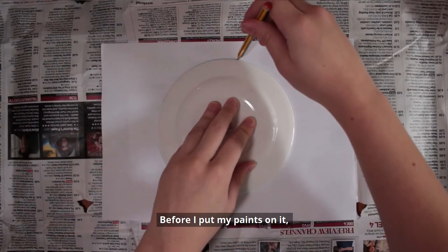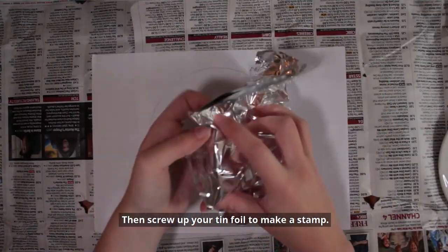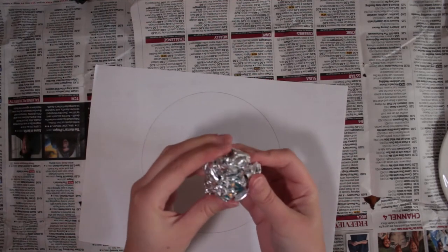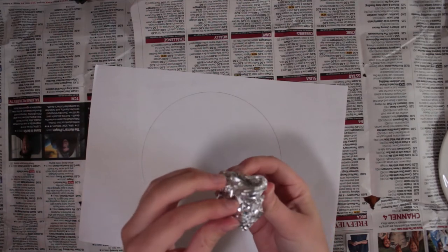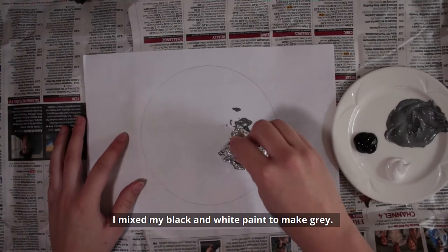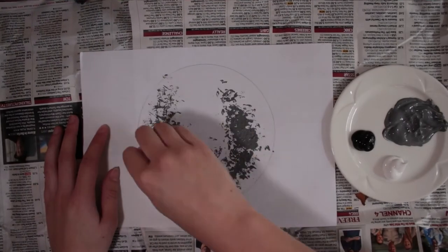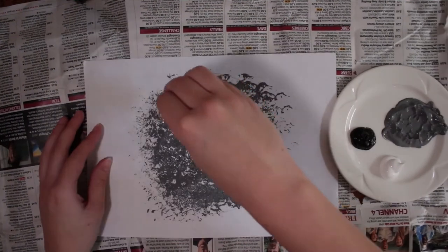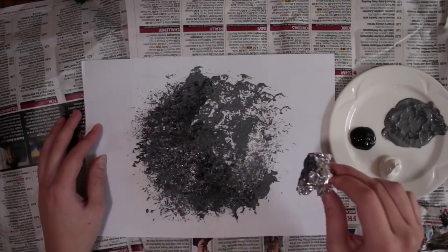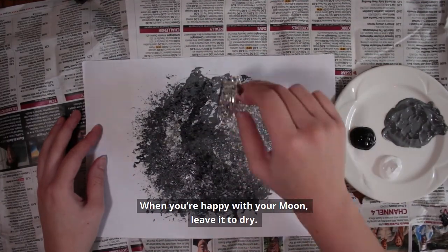Before I put my paints on it, I drew around my plate to get a moon shape. Then screw up your tinfoil to make a stamp. Dip it in your paint and start printing. I mixed my black and white paint to make a grey. When you're happy with your moon, leave it to dry.